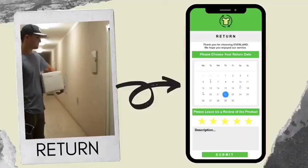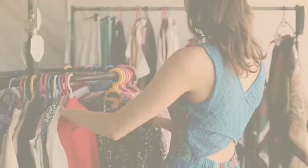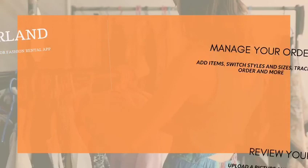Finally, you can set a return date for your order, and our friendly delivery staff will take care of everything for you. Don't forget to leave us a review of your order in the description box below.